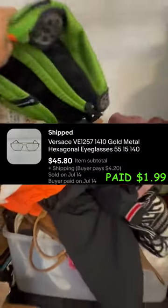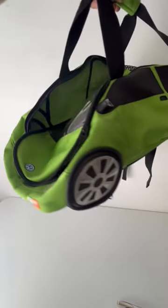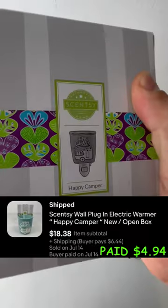Starting with those Versace glasses that sold for $45. Next, we pulled this Volkswagen Bug duffel bag, and that sold pretty fast for $55 plus shipping. This Sensi wall plug sold for $18.